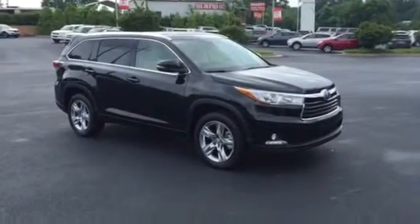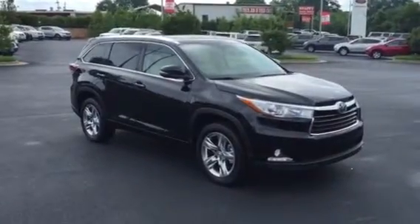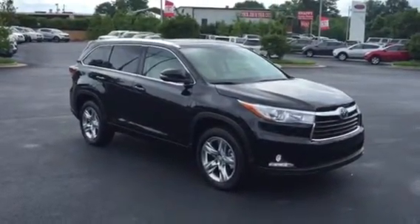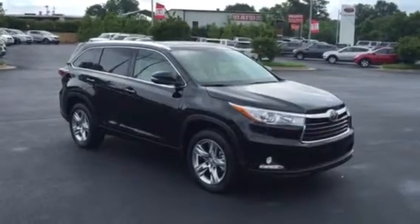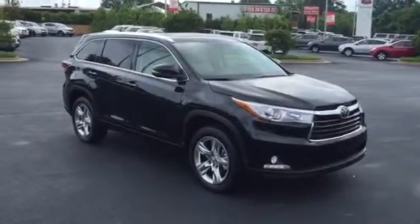Mr. and Mrs. Neely, I want to thank you for your time on the phone. I want to introduce myself and walk you around this brand new, redesigned here in the last year and a half, 2015 Limited Platinum Highlander.